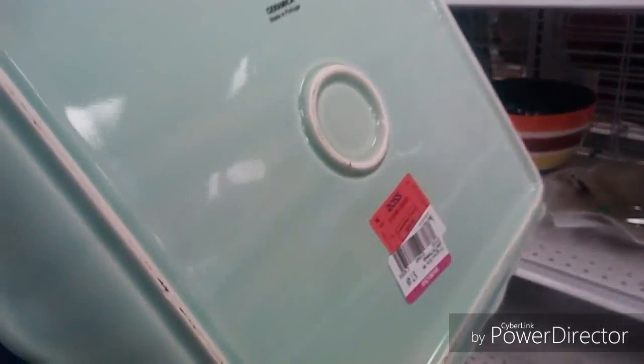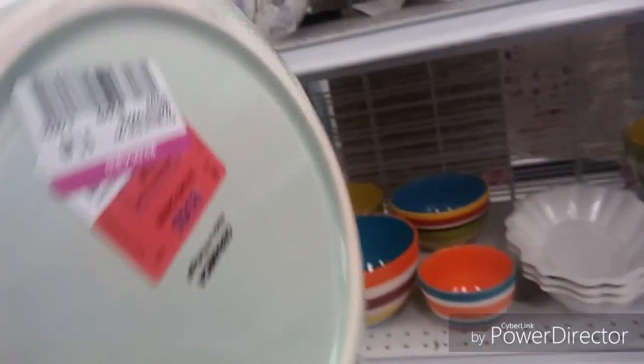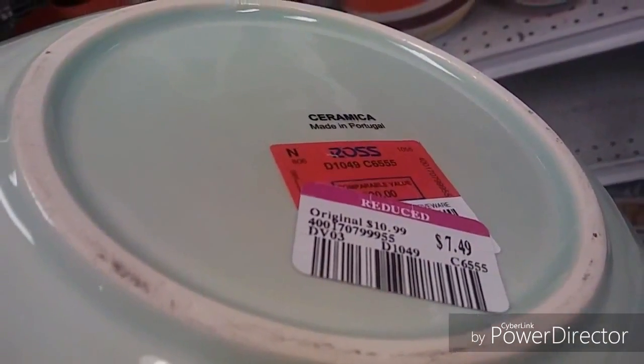I'm not sure why it's so cheap because the color is absolutely beautiful. Here is another serving platter on clearance for $7.49 — great prices. These were the only two that I saw in this color, and then there was a bowl here that was a little bit lighter in color but still following that mint green theme, also $7.49.